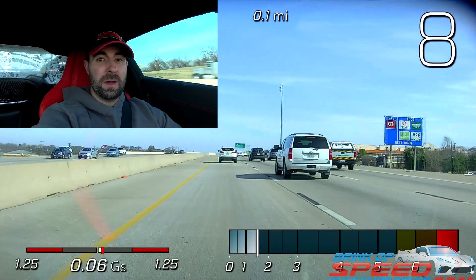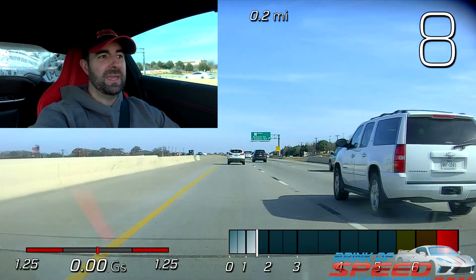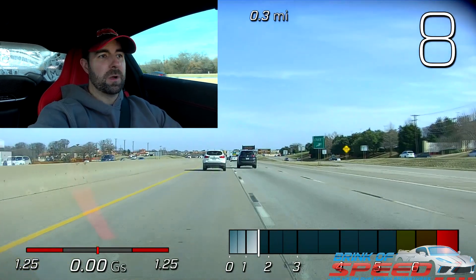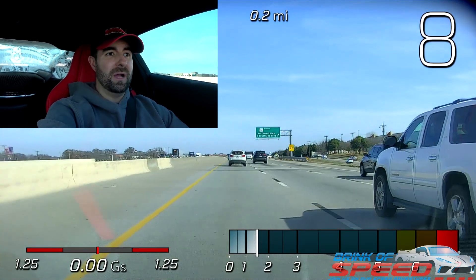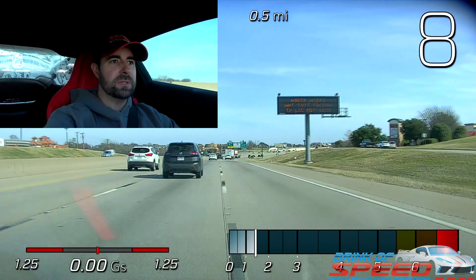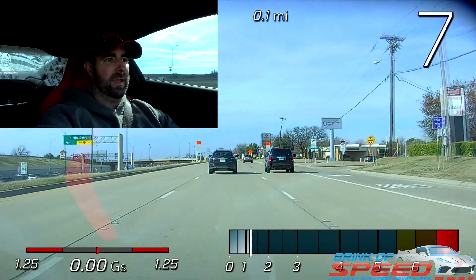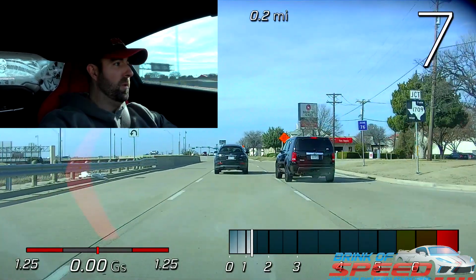As far as the cons go, there's only a couple I can name because this car is that good. One was the DCT — I had a hiccup one night coming back from a car show where it slammed into gear really hard, and I gotta tell you, that was not a good situation. The other issue was the rear-view camera mirror messed up on me and I had to take it into the dealership, but they fixed it and it's been good to go ever since. So those were the two cons, and that's it.